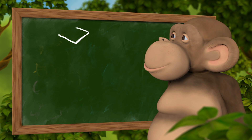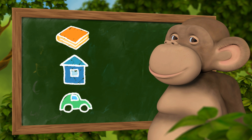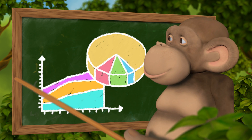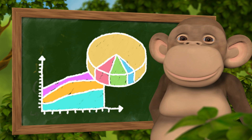Children can use 10monkeys at school, at home, and even when traveling. Activity is stored under a statistics page where teachers and parents can follow up on their children's progress.